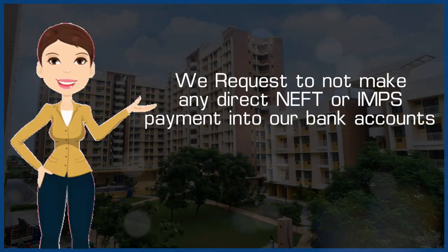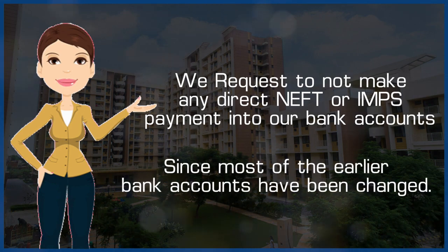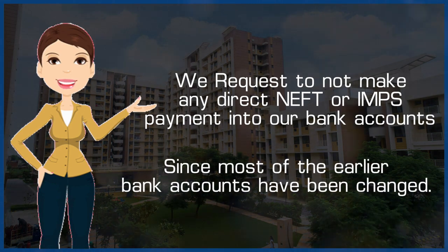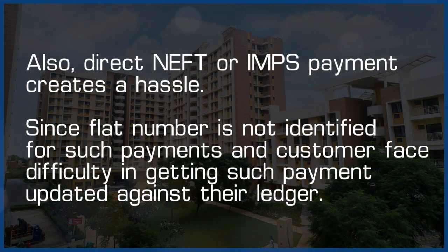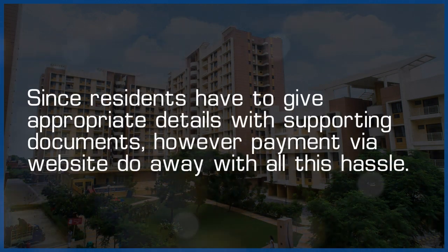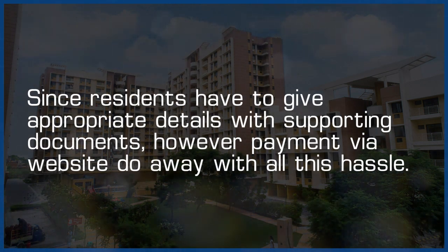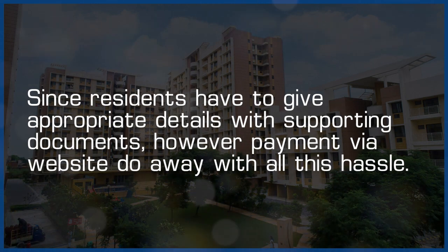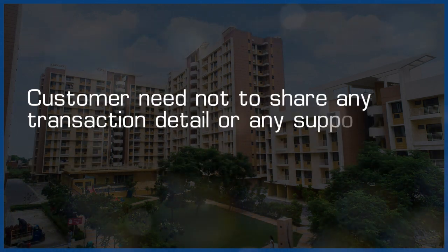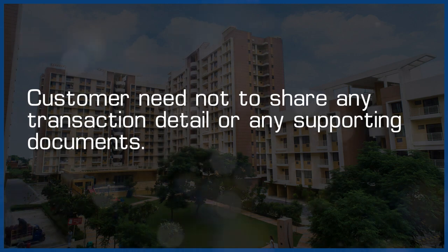We request you to not make any Direct NEFT or IMPS payment into our bank accounts, since most of the earlier bank accounts have been changed. Also, Direct NEFT or IMPS payments create a hassle, since residents have to provide appropriate details with supporting documents. However, payments via the website do away with all this hassle — customers need not share any transaction details or any supporting documents.